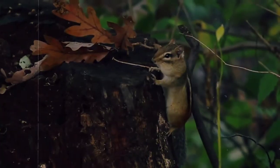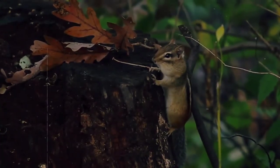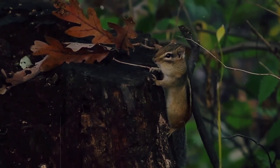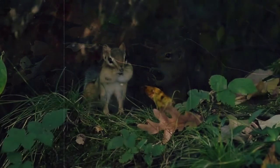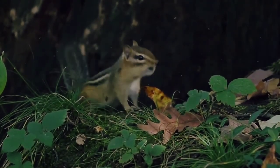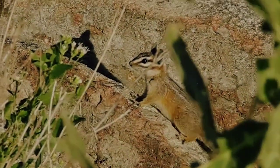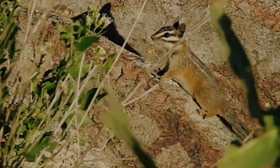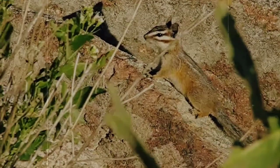Depending on where they live, they will have one or two litters of pups per year, once in the spring and then again in the fall if they have a second litter. The females gestate, or remain pregnant, for about 30 days, and although they will fiercely protect their babies for the first two months of life, after that they're on their own. Chipmunks are relatively solitary creatures, who only really come together for mating seasons.